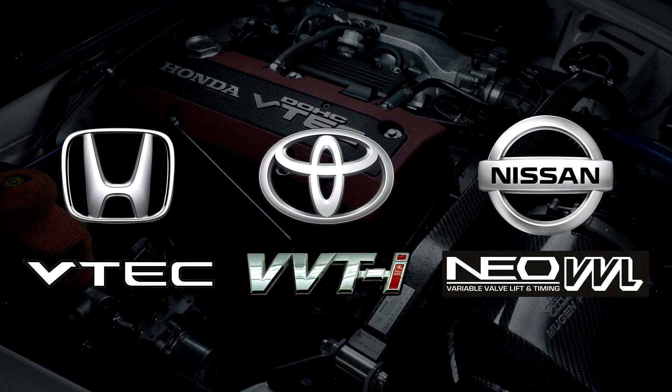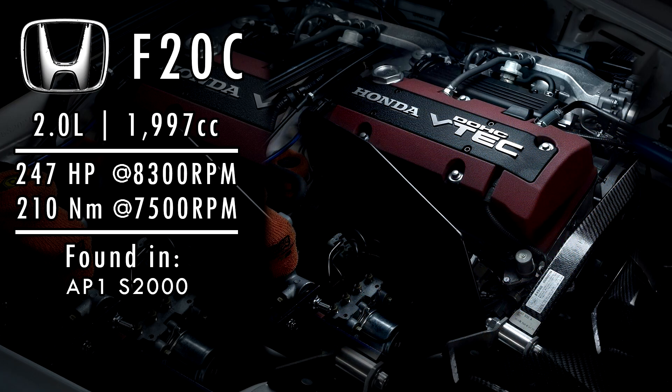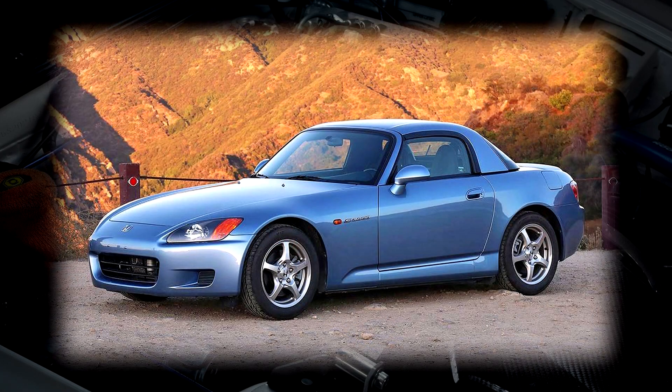That is essentially how Variable Valve Timing and Variable Valve Lift works. Using either or both of these technologies, manufacturers can squeeze out a lot more power from their engines without necessarily sacrificing fuel economy. This is partly how Honda, Nissan, and Toyota were able to squeeze a good amount of power out of a little 4-cylinder, ranging from around 180hp in Nissan's 1.6L SR16VE to almost 250hp in Honda's 2L F20C, used in the AP1 S2000.